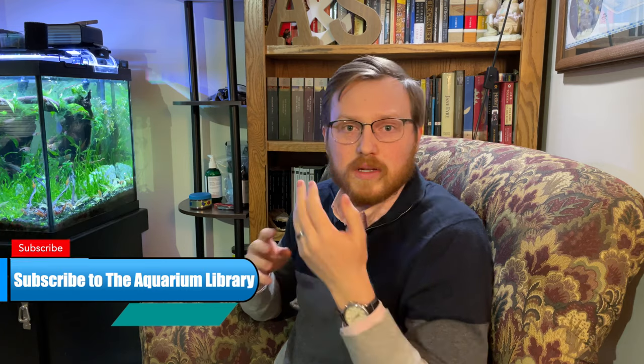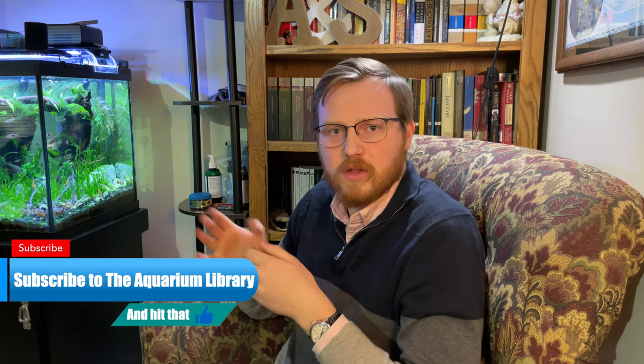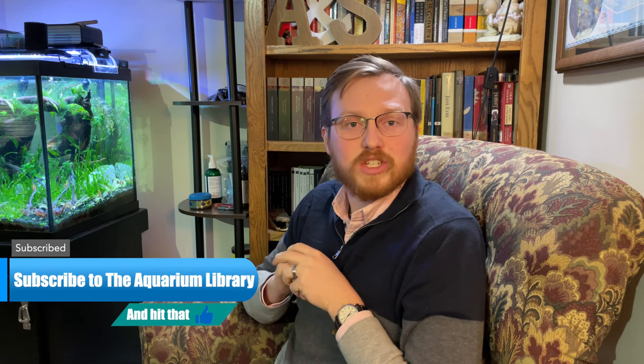Before we go on to the third thing, if you guys are liking this video and finding it valuable, I'd ask that you like the video and maybe consider subscribing to the channel, as well as checking out some of my other videos — particularly the one about how I sold a lot of my Celestial Patterned fish that I bred, which I'll link above. With that, we'll get into the third one, which is reaching out to your local aquarium club.